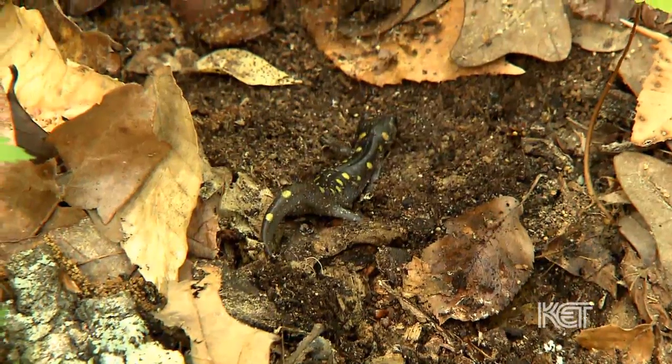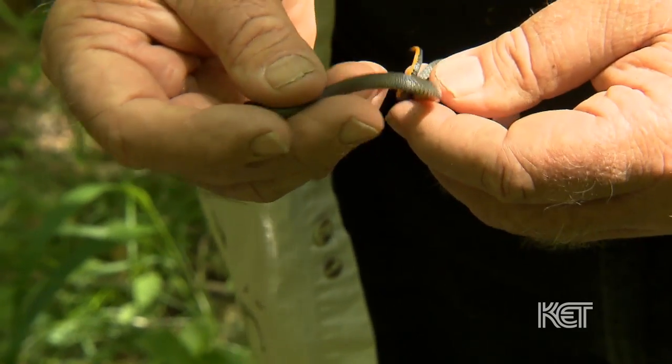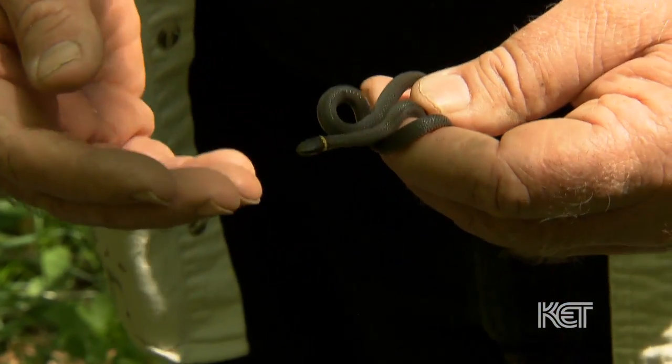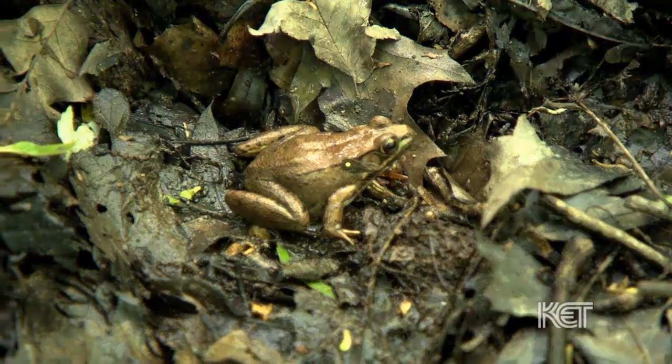Every species out there plays a slightly different role, and you really need all the parts in order to make the engine run, and to me that's the main importance of biodiversity. Amphibians and reptiles are really important players in the ecosystem. A lot of the snakes are significant because they're major controllers of rats and mice. A lot of the frogs and salamanders are major controllers of insects.